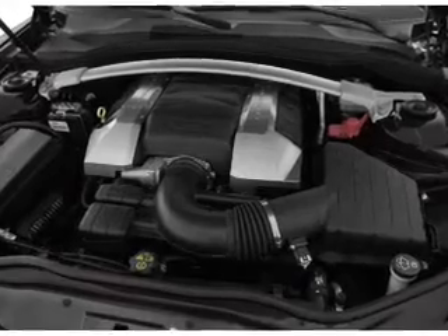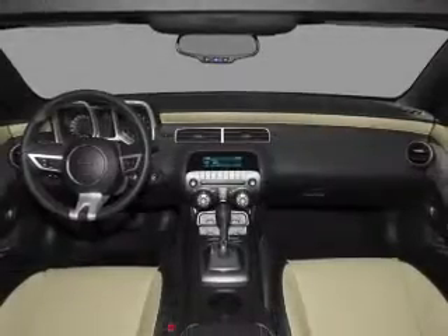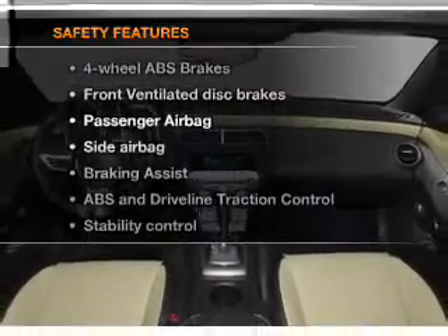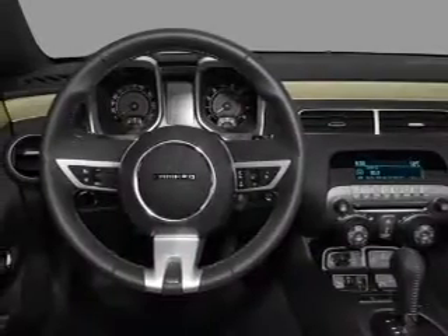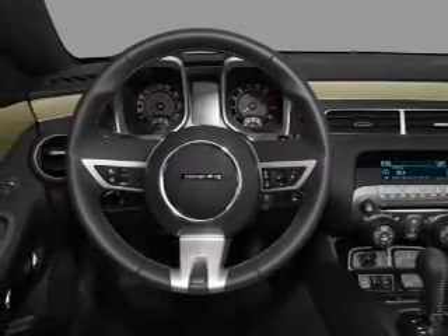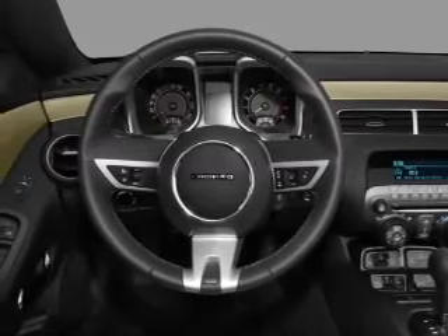Cruise control, power mirrors, and an AM FM stereo with a CD player. And for your peace of mind, the following safety equipment is included: front ventilated disc brakes, passenger airbag, side airbag, stability control, and daytime running lights.